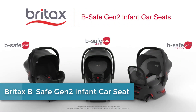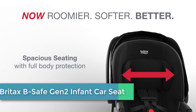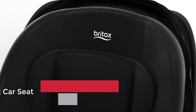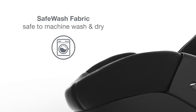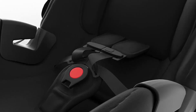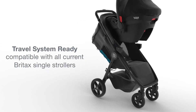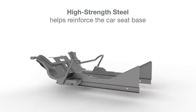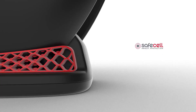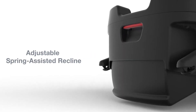Starting at number 5: the Britax Be Safe Gen 2 Infant Car Seat. The Be Safe Gen 2 pairs trusted Britax safety with thoughtful details that make a big difference. Its sturdy build with a steel-reinforced base and safe cell crumple zone give you peace of mind while you're on the go. A protective shell with foam surrounds the head, neck, and torso. With a spacious seating area and tag-less smooth touch-knit fabric, your little one is extra comfortable starting from the first ride home.